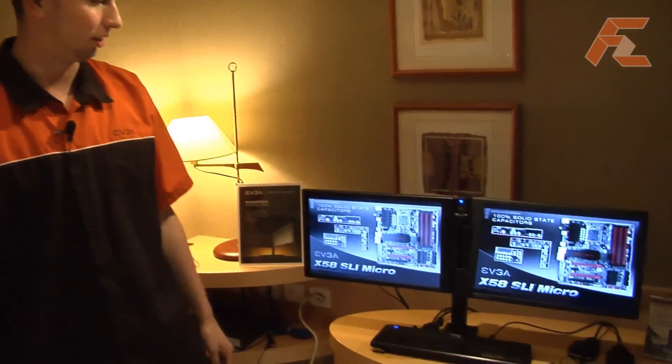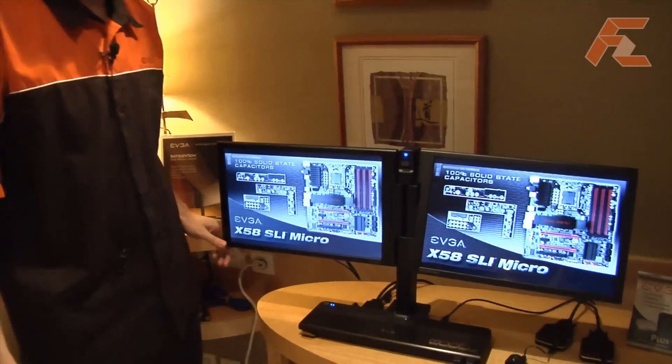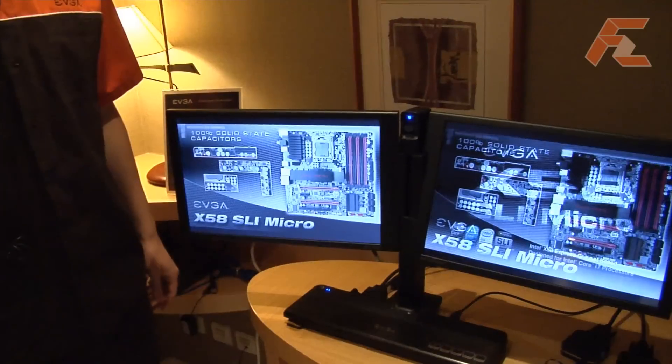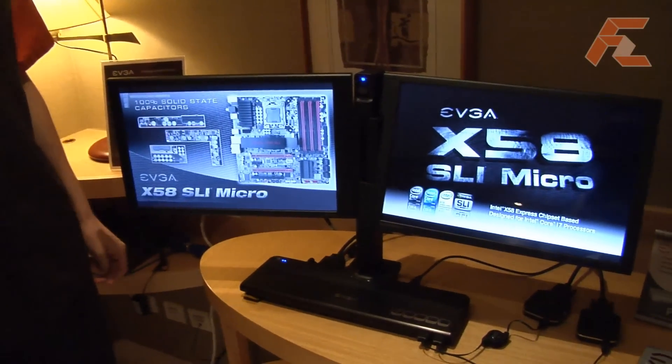Hi, my name is Jacob and I'm from EVGA. Today I want to show you the Interview Monitor. This monitor has many, many patents, and it has been many years in the making, but we are finally able to ship it this month, which is June.